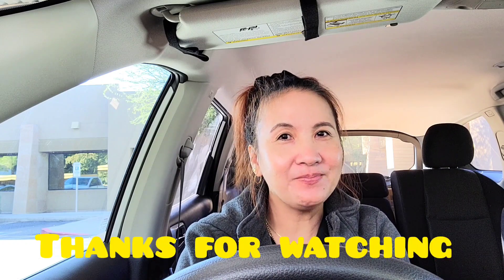So ayan lang ang aking unboxing for today. Thank you so much for supporting me and watching my videos. Kung hindi pa po kayo nakapag-subscribe, please like and subscribe para lagi tayong updated sa aking mga bagong videos. Thank you so much — I will see you next time. Bye bye!